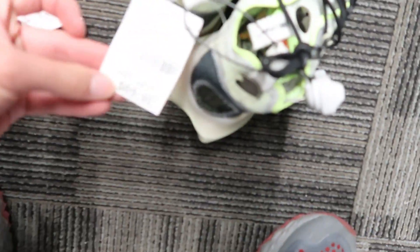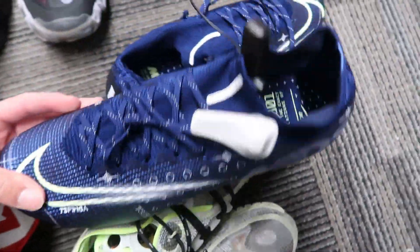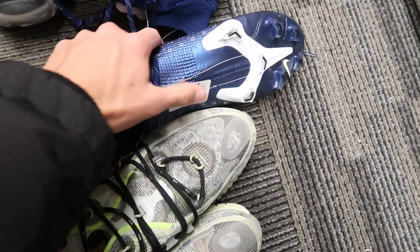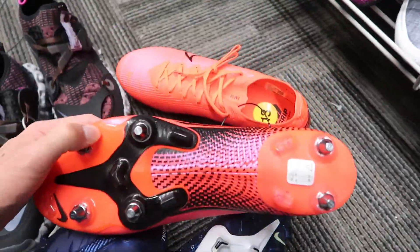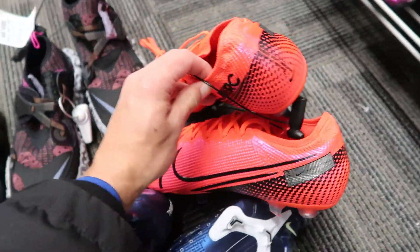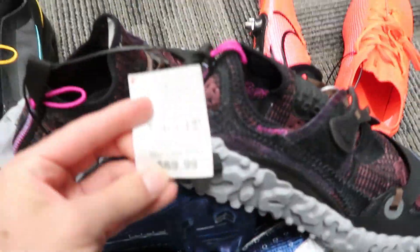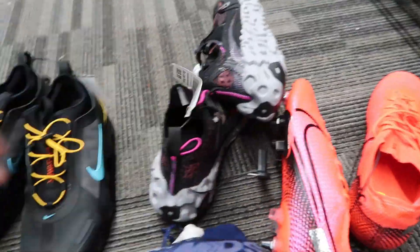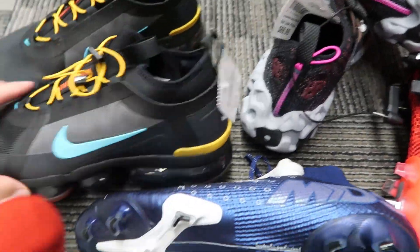We got a couple nice pairs — some ISPAs, gonna pass on those but pretty interesting looking. Then we got the Superfly 7 Elite MDS, size 12 and a half, so it's a tough size, but in my experience it'll eventually sell, especially in that colorway. Size 13 Vapor 13 Elites SG — very nice colorway; if this was in a smaller size it would be huge money. Then we got the ISPAs again at $49.99 or $69.99.